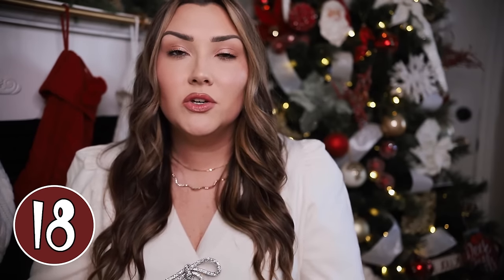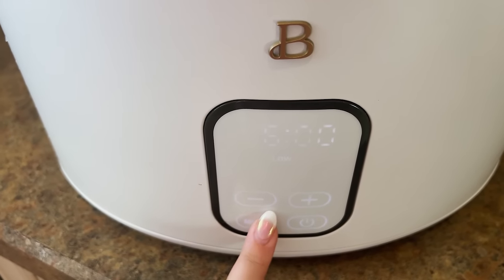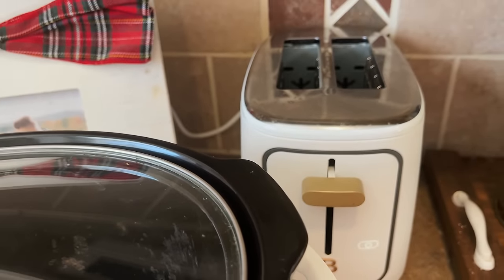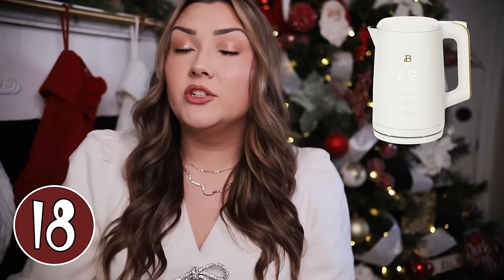I also wanted to mention the Beautiful by Drew Barrymore line at Walmart. These are some of my favorite appliances — we have several throughout our house and I love the way they look. They all have a gold accent and you can get them in white, black, and some other fun colors. These are very affordable appliances that so many women would use every single day. We have the white and gold Crock-Pot — it's touchscreen, cooks everything beautifully, and has a little lid holder. It's around $60 but will probably be on sale for around $50 right now. They also have a toaster, a coffee pot, a personal blender, a pan, an electric kettle, and a five-in-one electric skillet. All great options for a functional and aesthetic kitchen appliance gift.